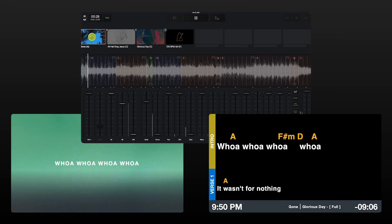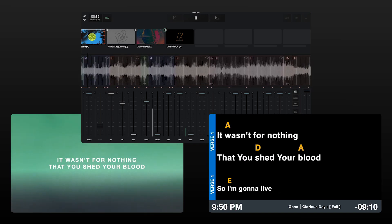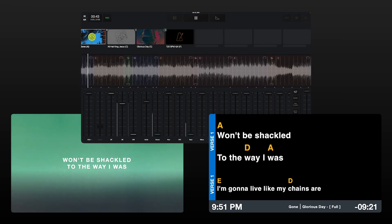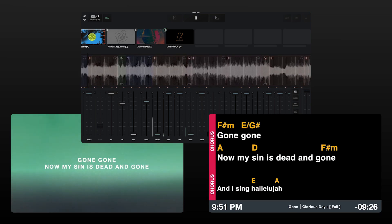Once set up, I'll hit play in Playback and watch a song automatically advance across my screen outputs, including the lyrics and chords on my stage screen. With this new functionality you have the option to import lyrics and chords, use the automation functions, or simply just import lyrics if you're looking for a new lyrics database.